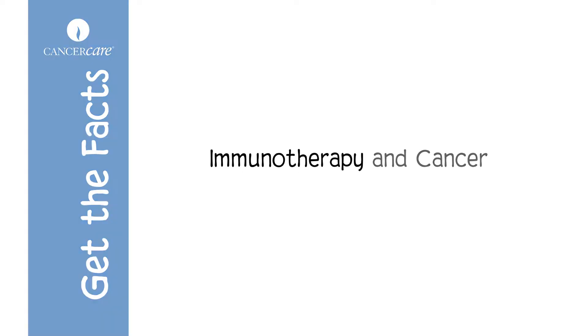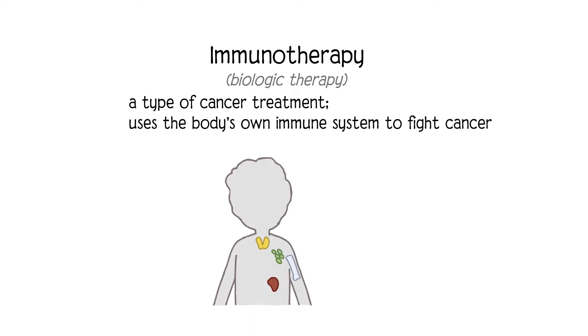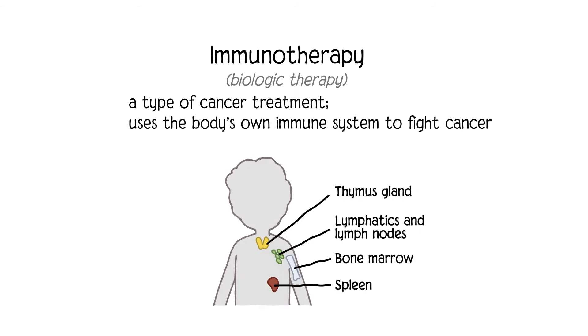Immunotherapy and Cancer. Immunotherapy, also called biologic therapy, is a type of cancer treatment that uses the body's own immune system to fight cancer.